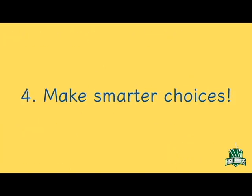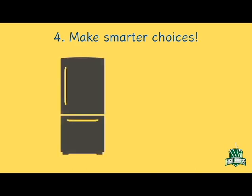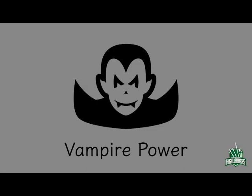4. Make smarter choices. Lastly, when it's time to upgrade or replace appliances or devices, consider ones that are more energy efficient. Look for devices that are Energy Star accredited — these devices use less energy overall. So while we're in quarantine keeping ourselves safe, give vampire power a thought and keep the earth safe too.